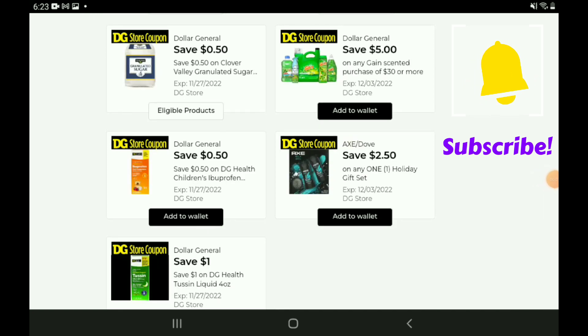We did receive a new Gain DG Store coupon — this is a $5.30 off. I know it's not as good as the $5.20, but take a look at that expiration date — it expires at the beginning of December, so we're only going to have this one for a couple of weeks. Hopefully fingers crossed they'll bring back the $5.20, but either way go ahead and clip it to your account — I'm sure we can come up with some pretty good deals with it.